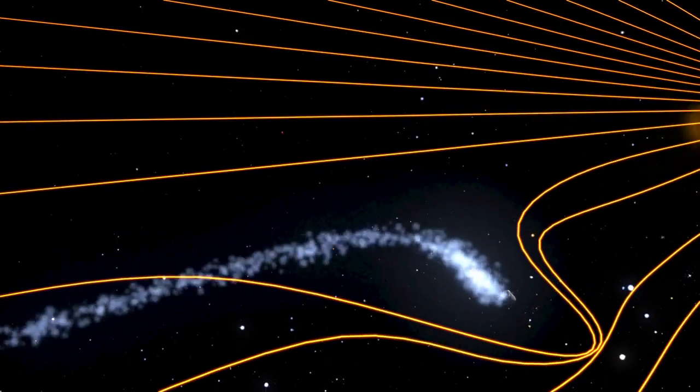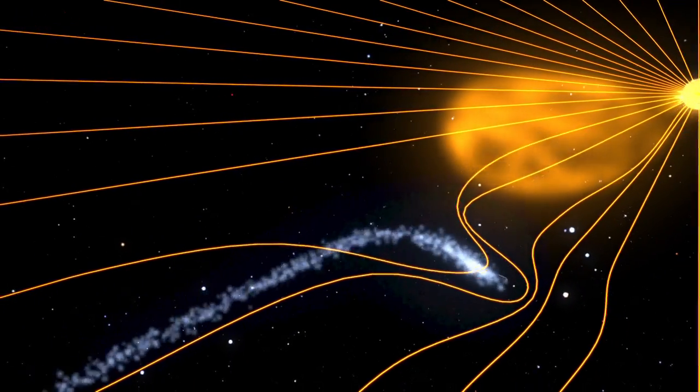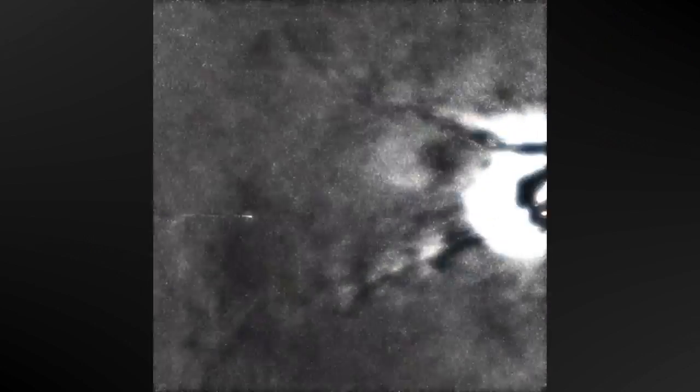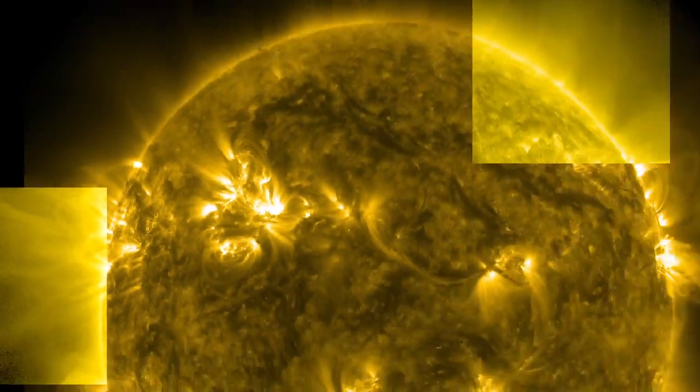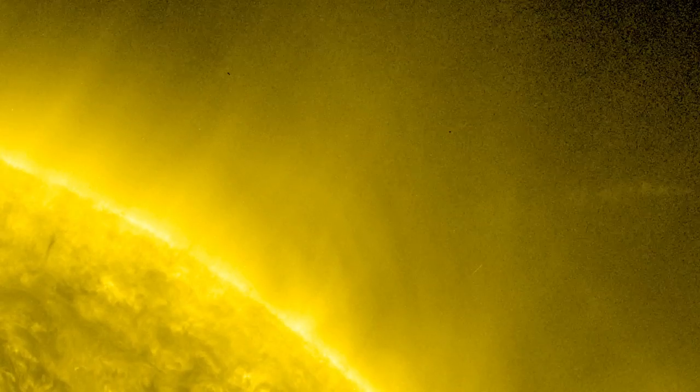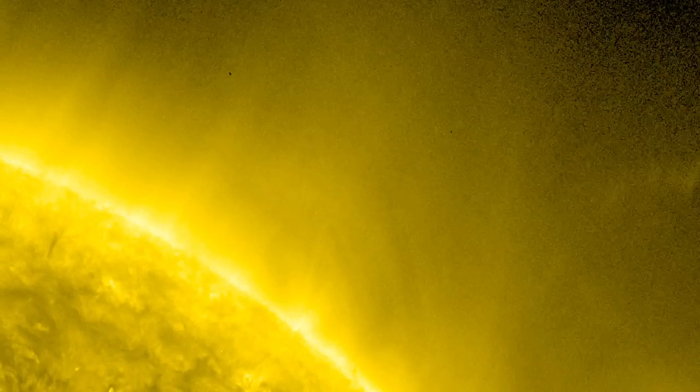On April 20, 2007, comet Encke had its tail stripped off abruptly by a coronal mass ejection that carried a strong parcel of magnetic field through the solar system. Even closer to the Sun, astronomers were astounded to see comet Lovejoy's tail glowing in extreme ultraviolet light as it approached the Sun. They now think the glow is caused by energetic electrons in the Sun's corona interacting with oxygen from the comet. The glowing tail followed and illuminated some of the Sun's magnetic field lines.